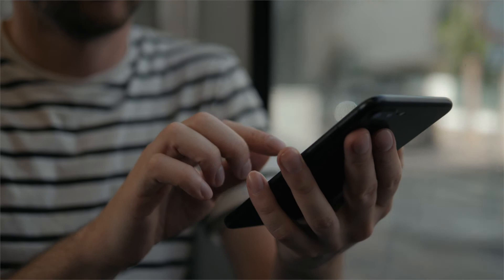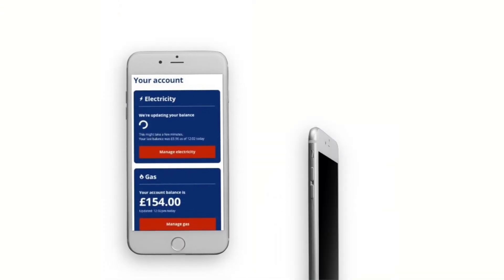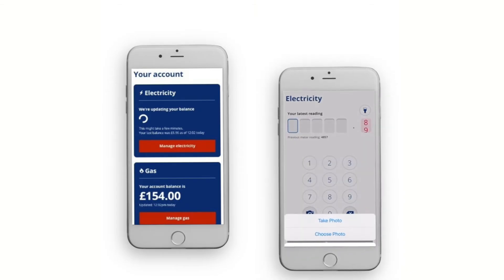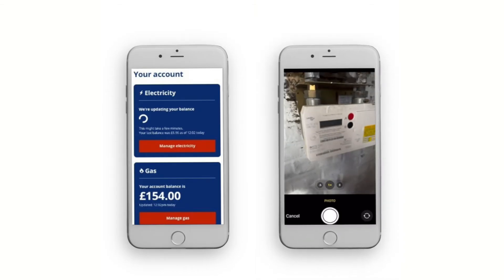So what can I do on the app? The great thing about the EDF app is you can do everything on the go. You can make payments instantly. You can send us meter readings if it's safe to do so, or take a picture and we'll happily do it for you.